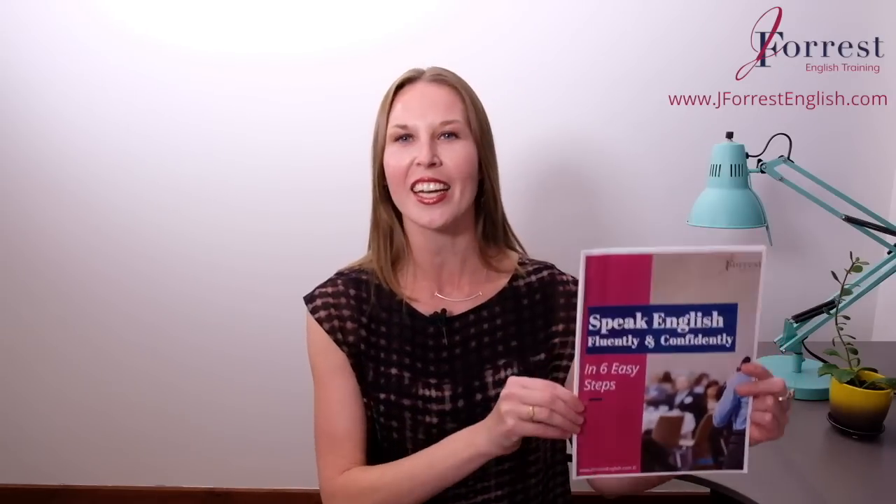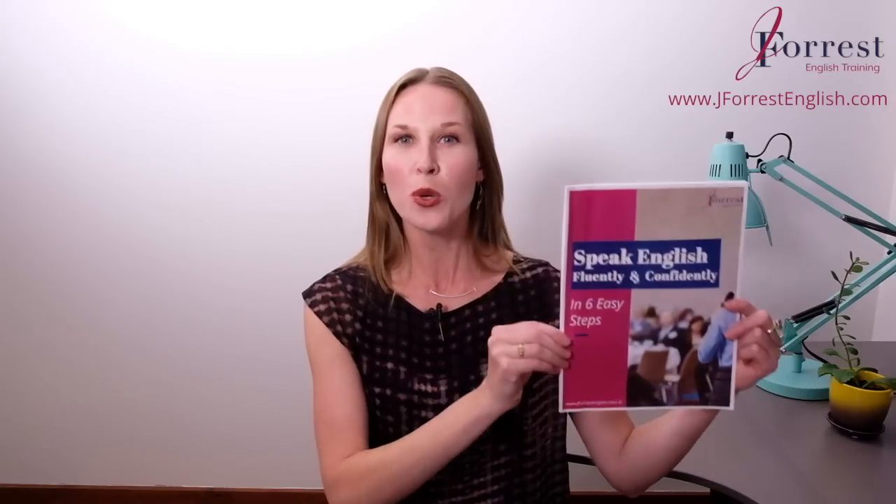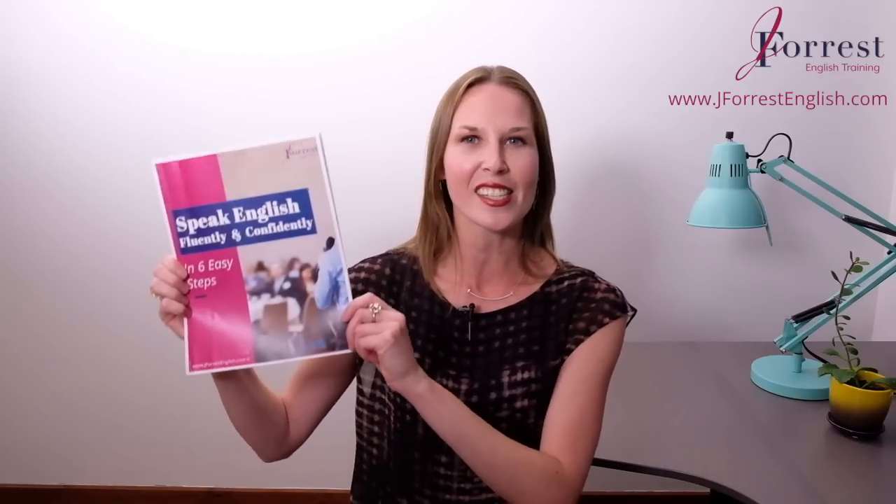So let's have a situation where you could say thank you. I have this free speaking guide that I give to my students. If you haven't downloaded it yet, go to my website jforestenglish.com and download your free guide: how to speak English fluently and confidently in six easy steps. This is the reason I get the most thank yous from students — they download the guide, reply to the message, and want to thank me. So go download this guide and then send me a message using one of these other expressions.